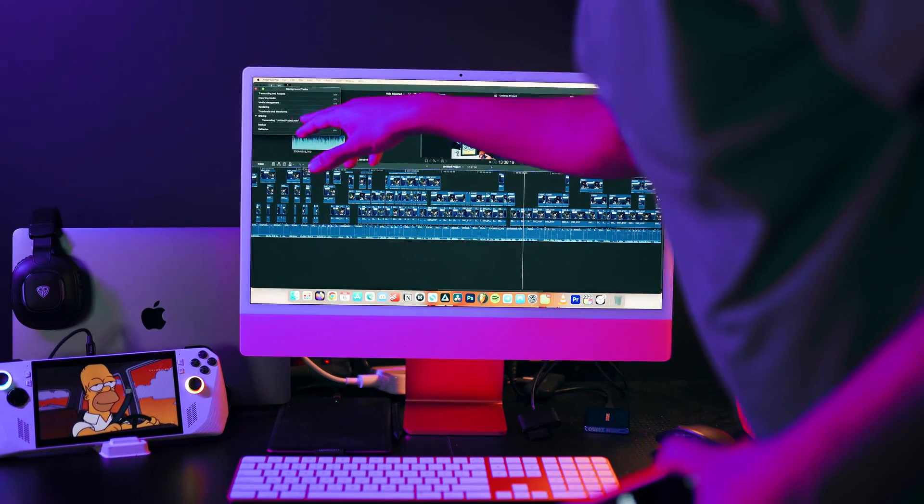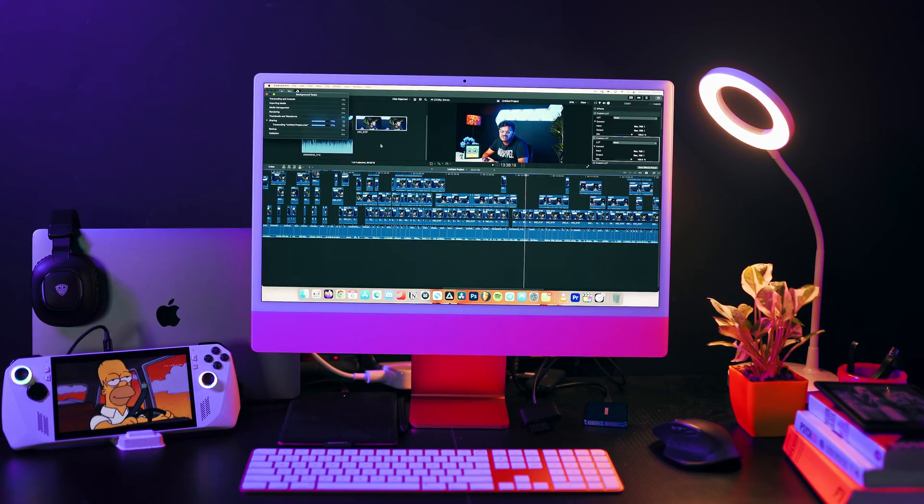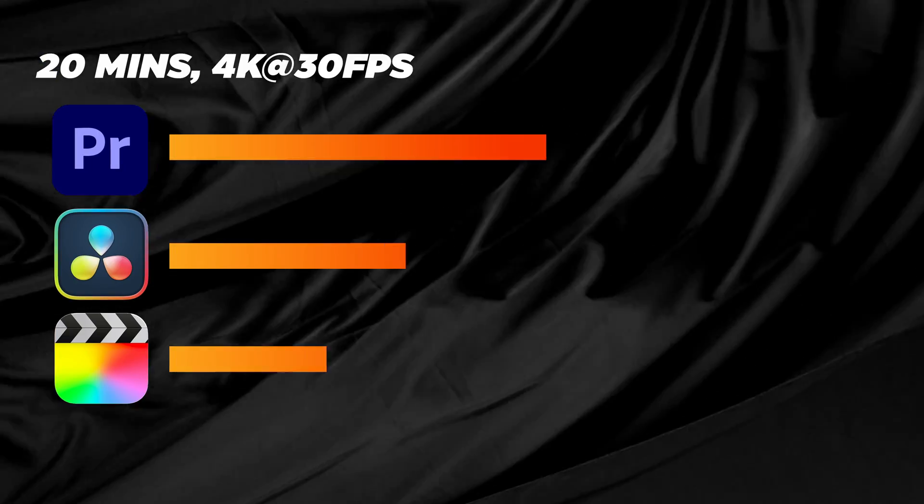Finally, let's try out Final Cut Pro. I'm not really a fan of the export window in Final Cut. Fast-forward until the end, and it only took 10 minutes and 20 seconds. We clearly have a winner, and my prediction was kind of right.